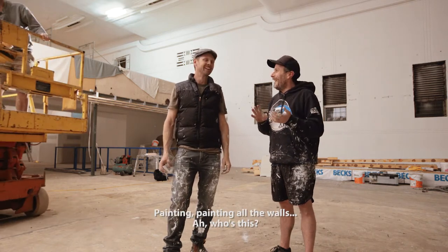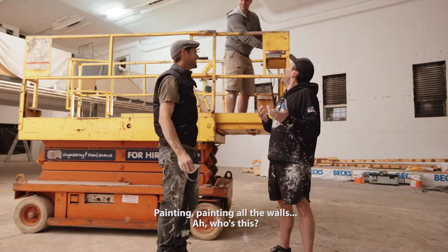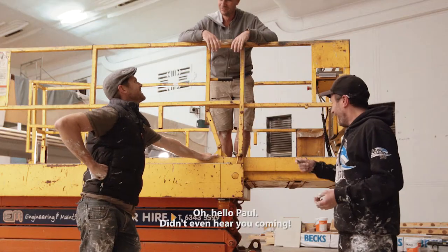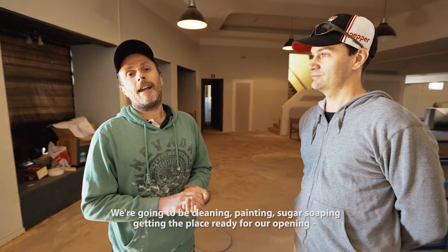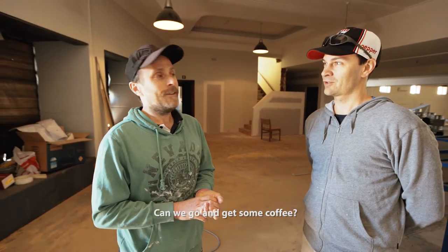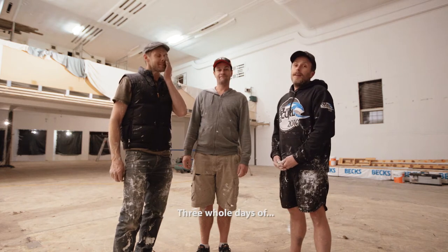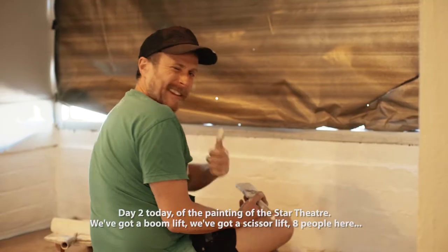We're going to be cleaning, painting, sugar soaping, getting the place ready for our opening. Can we go to get some coffee? Yes, it's been a big long weekend. Three whole days of just fun really. Day two today of the painting at the Star Theatre.